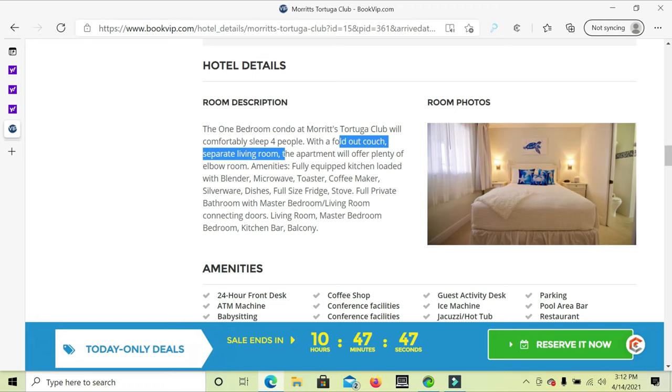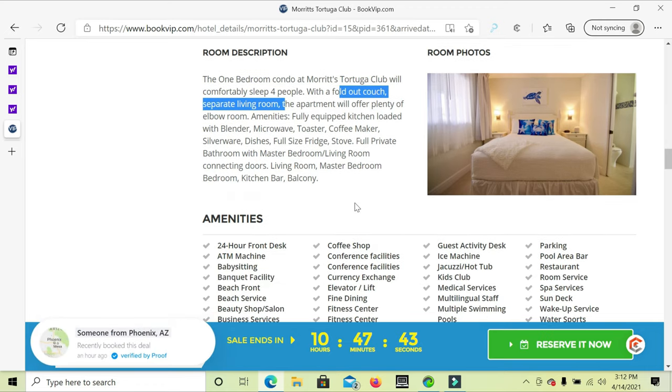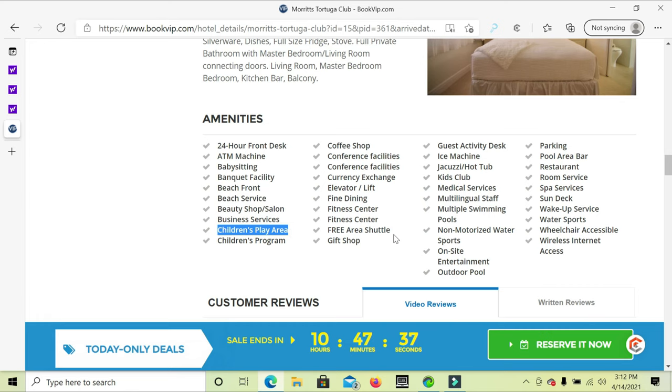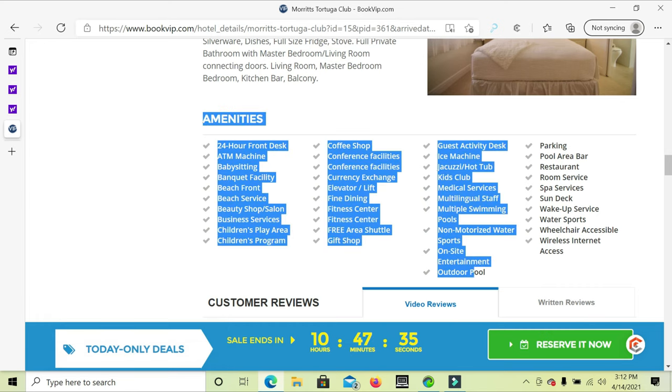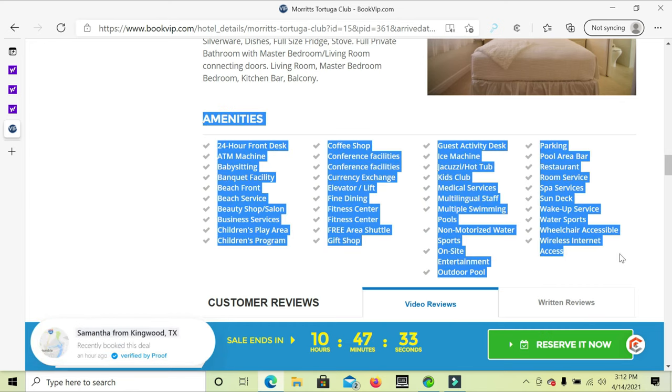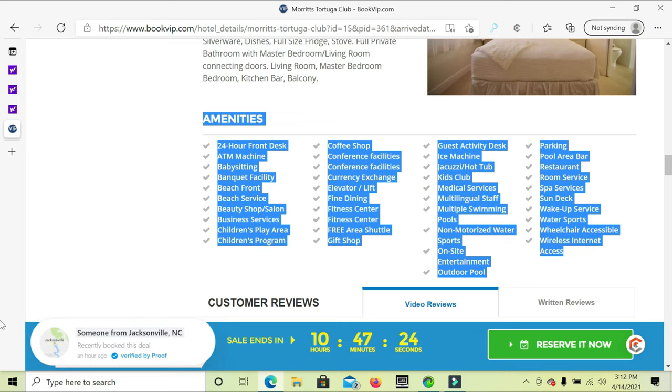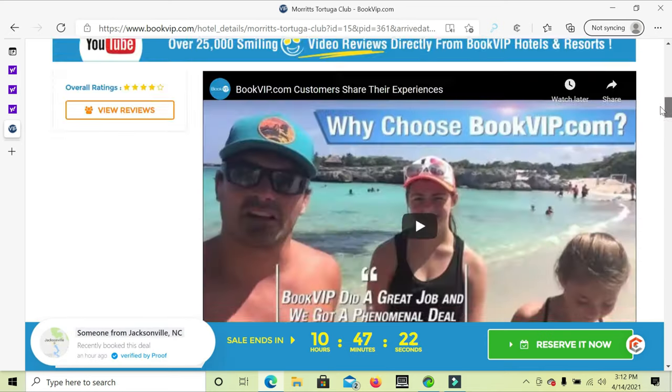The condo has a foldable couch for two people and a bedroom for two people, making four people comfortably. There's a babysitting area and a children's play area. When you read the amenities section you get a great idea of what the entire package is about. Whenever you want to reserve it, click 'Reserve It Now.'